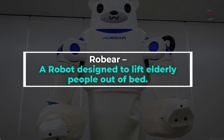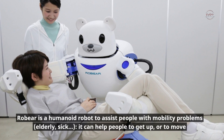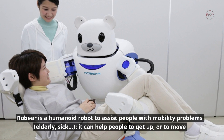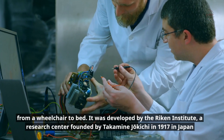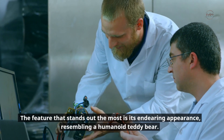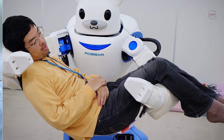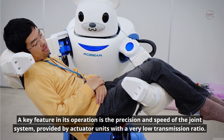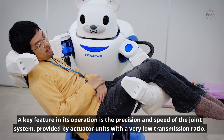Robear is a robot designed to lift elderly people out of bed. It is a humanoid robot to assist people with mobility problems — elderly, sick — and can help people to get up or to move from a wheelchair to bed. It was developed by the Reichen Institute, a research center founded by Takamain Jokichi in 1917 in Japan. The feature that stands out most is its endearing appearance resembling a humanoid teddy bear.